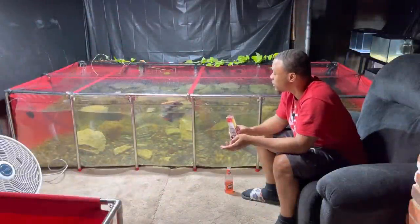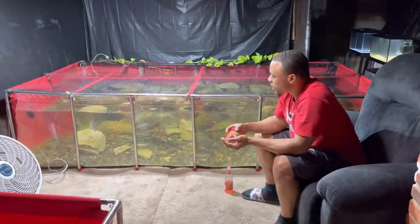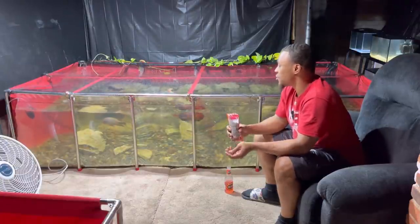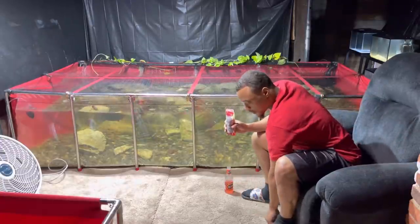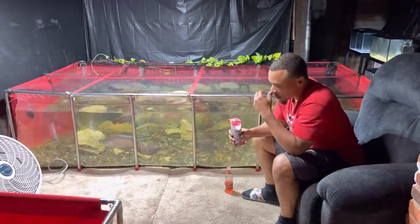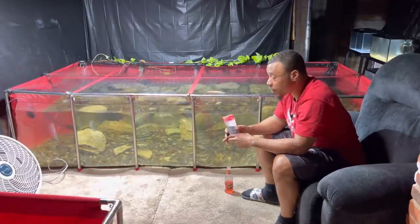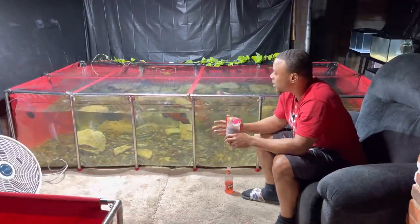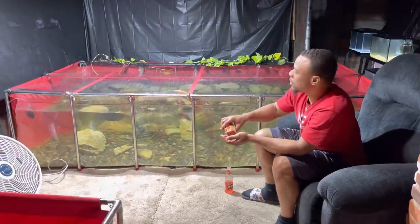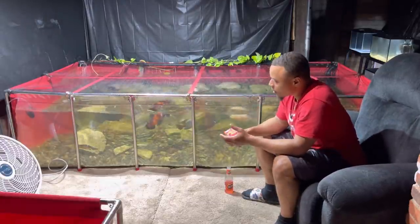Welcome back to the channel. Today we're going to be revealing a new rack system that I built in the fish room, plus I got some new fish to show you guys. But right now let's just enjoy this little pond — sitting here feeding them some pellets, chilling. It's definitely time for the pond to get a nice cleaning and some maintenance. If you want a video on how I maintain this pond, let me know in the comment section.